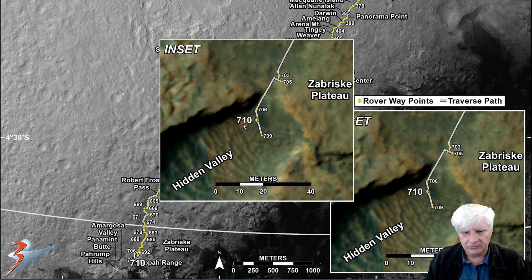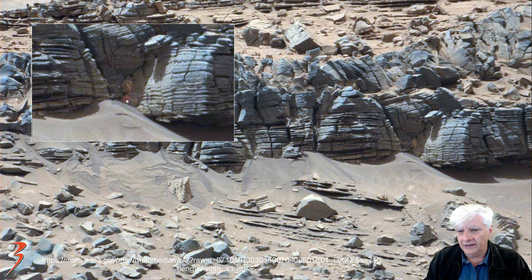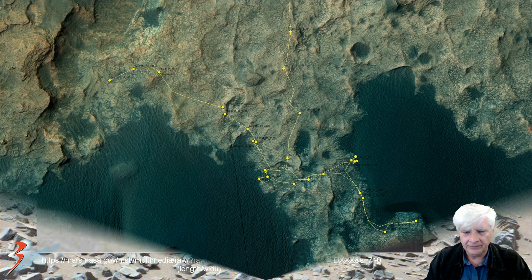This is where Curiosity snapped the first anomaly in Hidden Valley. There it is right there — seems to be hiding underneath this overhang in the shadow over there. And there it is close-up. We'll check that out in the gigapan again towards the end of the video. The second critter was taken on Sol 1267.